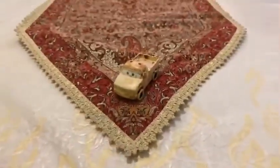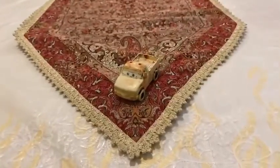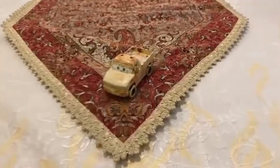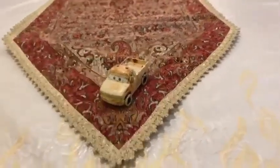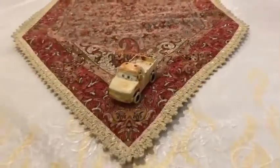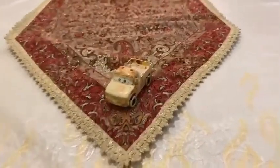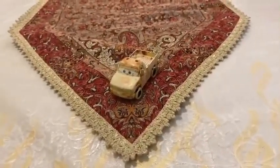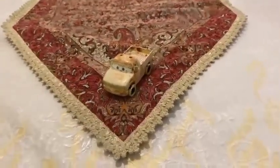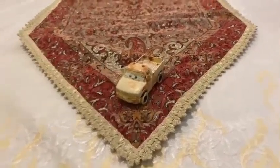Hey dudes! This is Sam from Sam the Bounty Hunter and today we are going to be looking at Disney's Pixar's Cars diecast. Today we are going to be looking at this car which is a custom-made Rusty pickup truck from Rusty's Tent — Daniel Rust Bucket. So let's get started!